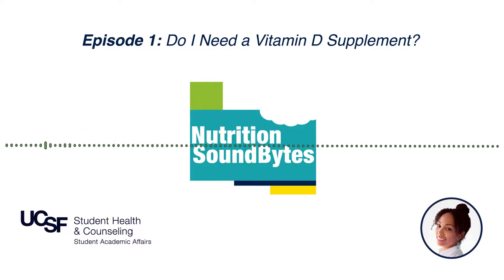Welcome to the Nutrition Soundbites podcast, a production of UCSF Student Health and Counseling Services. I'm Jessica Jones, your host and resident student health dietitian, and this podcast will use a science-based approach to answer all of your burning nutrition questions. Our goal is to help you live your healthiest life that you actually enjoy living.